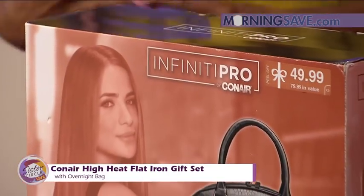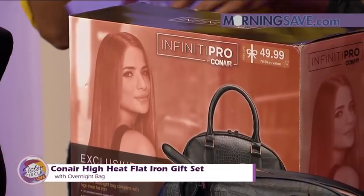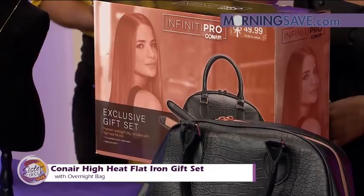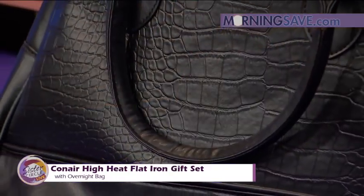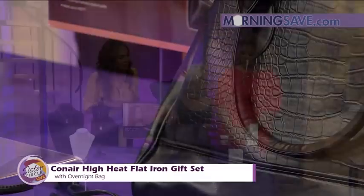It minimizes heat damage to your hair while leaving it shiny and smooth. It heats up to 400 degrees Fahrenheit with 20 adjustable heat settings, and unique seam vents allow heat and moisture to escape when you use it on damp hair. It also includes a premium midsize overnight tote bag. I love this tote bag — it almost reminds me of an old school medicine bag, but it's so cute.